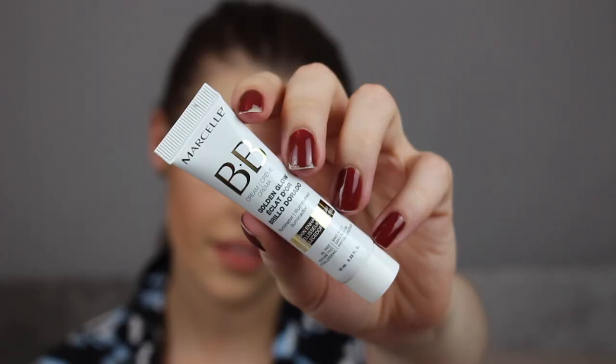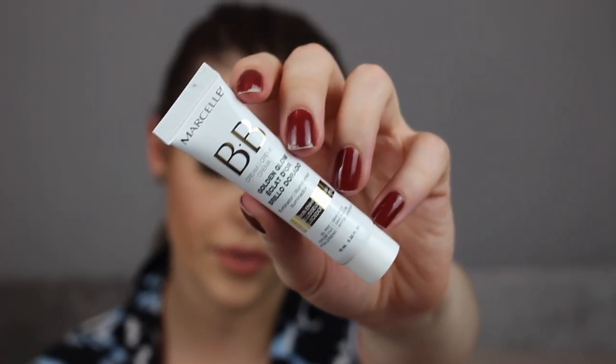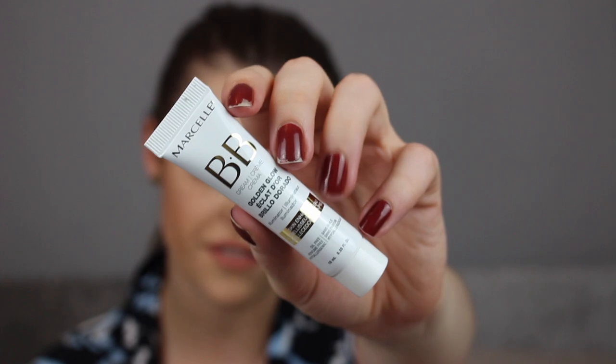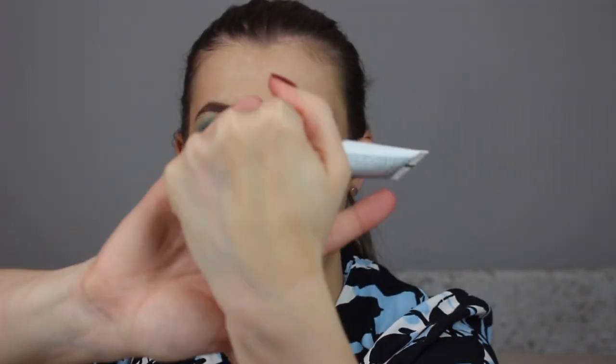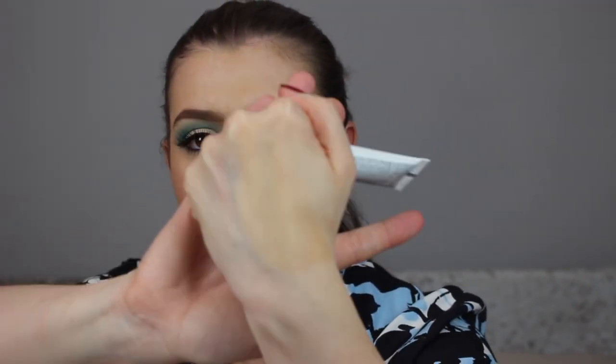The next thing is the Marcel BB Cream Golden Glow Illuminator, retailing for £25.50, and I believe it's a Birchbox exclusive. BB cream is supposed to blend out your complexion, but this is quite orangey toned. It's very nice to touch, but blended out on the back of my hand it's a little bit — I don't know. It's not very universal, and it doesn't really smell of anything in particular.